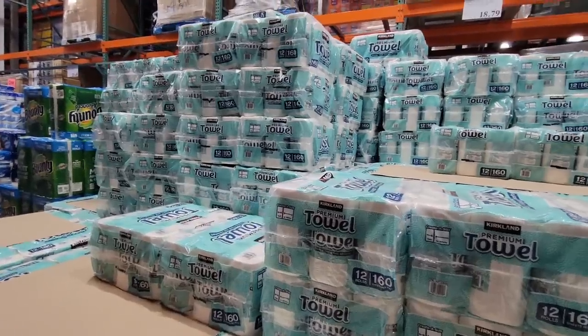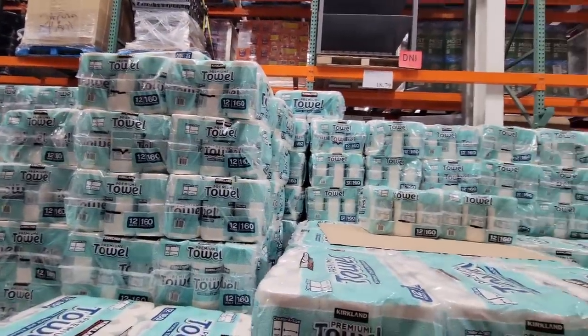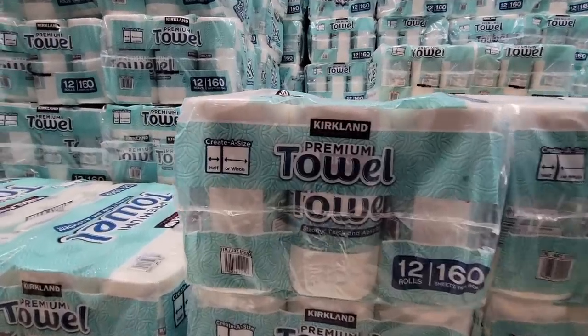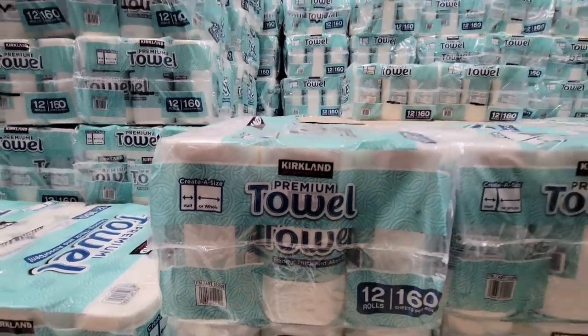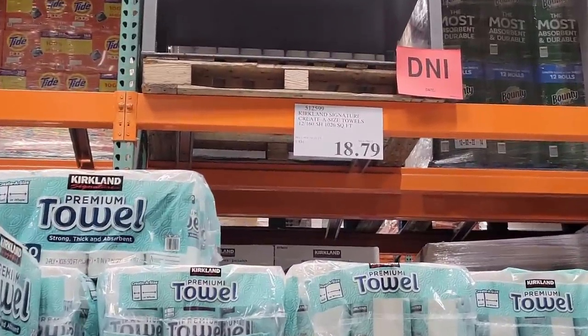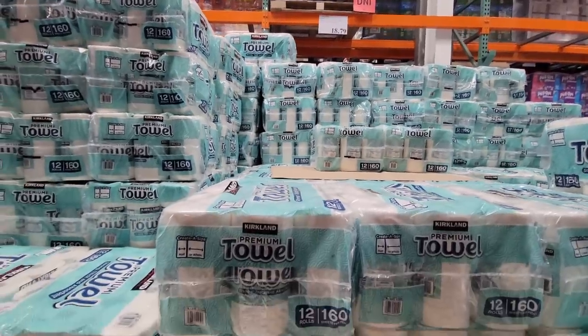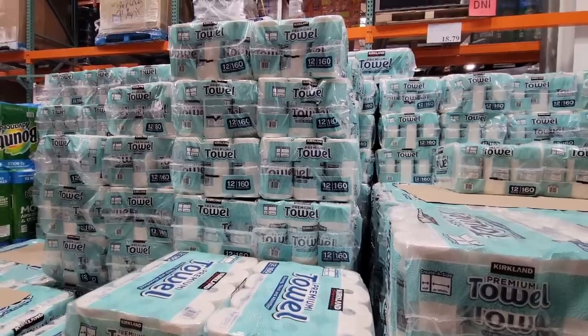And the paper towels — I joked with the guy who was filling it up, I said I really want to climb this like a mountain. He told me to be careful because he actually did and fell right through, so he said don't do it. But he was a Costco employee so he had every right to try it. I don't think they want any random people like me going up there. $18.79 for those, but there are so many.